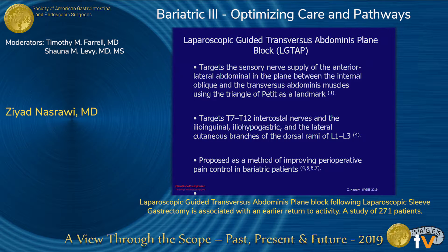Laparoscopic-guided TAP block targets the sensory nerve supply of the anterolateral abdominal wall in the plane between the internal oblique and transverse abdominus muscles, using the triangle of Petit as a landmark. It targets the T7 to T12 intercostal nerves, ilioinguinal, iliohypogastric, and the lateral cutaneous branches of the dorsal rami of L1 to L3. It has been proposed and well documented as a method of improving perioperative pain control in our bariatric population.